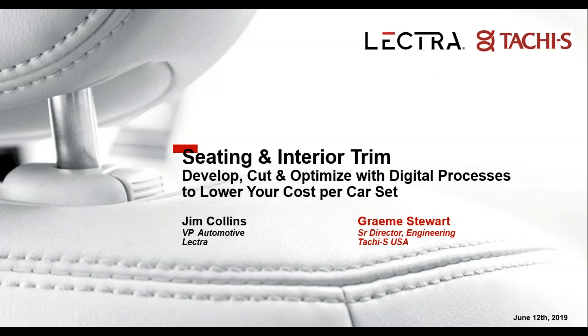Hello ladies and gentlemen, thank you for joining us today for this webinar titled 'Seating and Interior Trim: Develop, Cut and Optimize with Digital Processes to Produce a World-Class Interior at a Lower Cost,' brought to you by Automotive Design and Production magazine, represented by Lectra and Tachi-S. My name is Michael Anderson and I'm the senior technical editor.